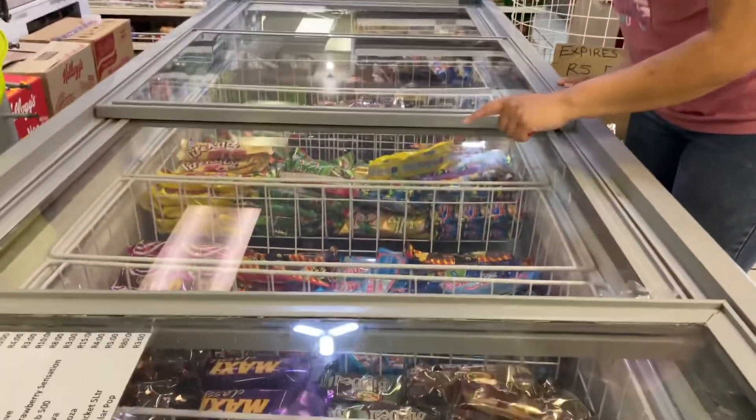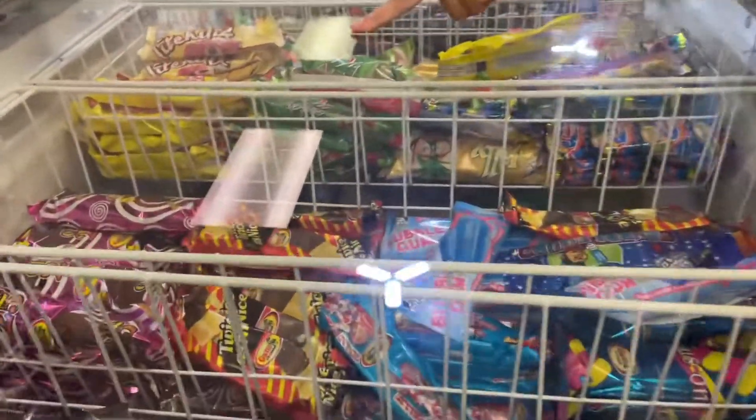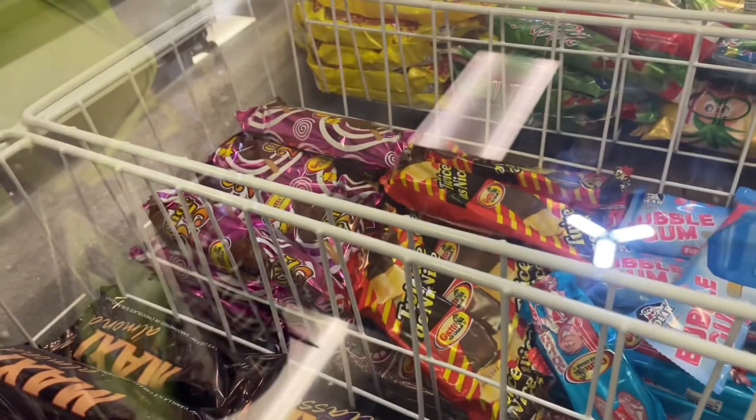I'm looking at the ice creams and I'll see which one I like — maybe the Twice as Nice. Autumn, get a Jolly Jelly standard.